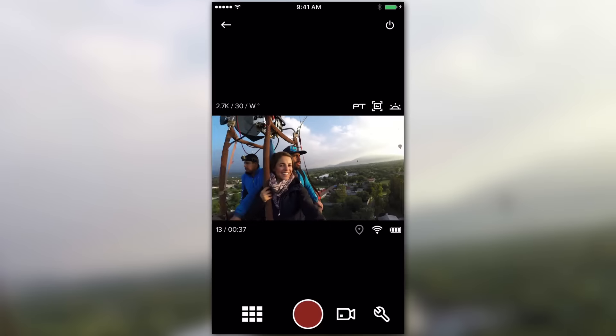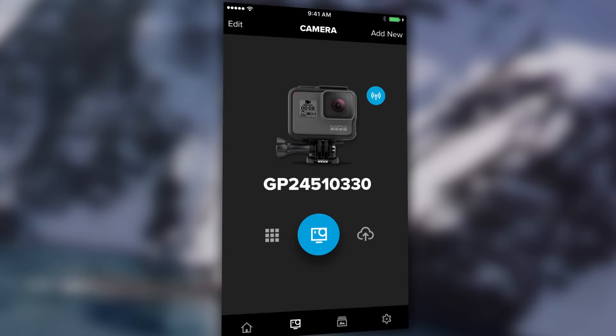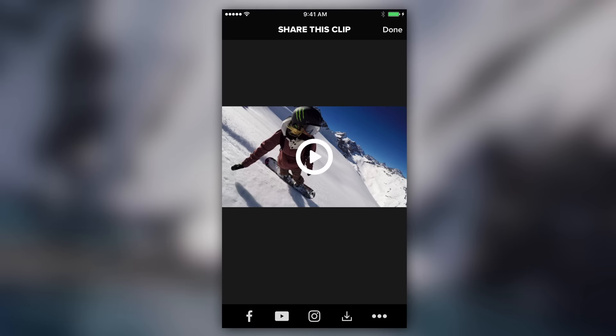Got a GoPro camera? You've got to get Capture. The app makes it super easy to control your camera, view your footage, and share your favorite shots on the fly.